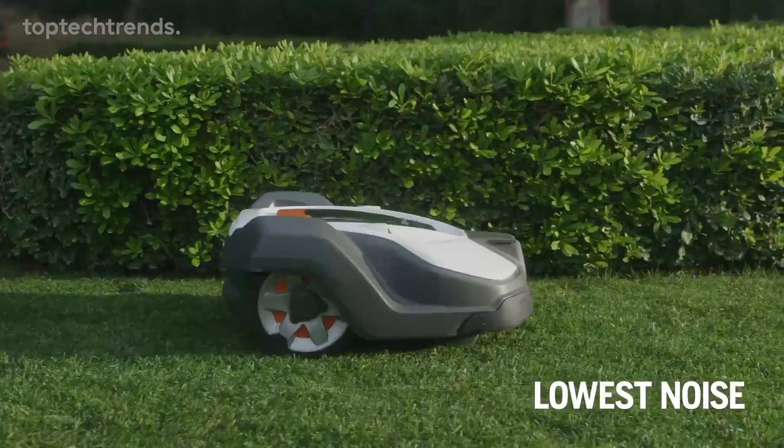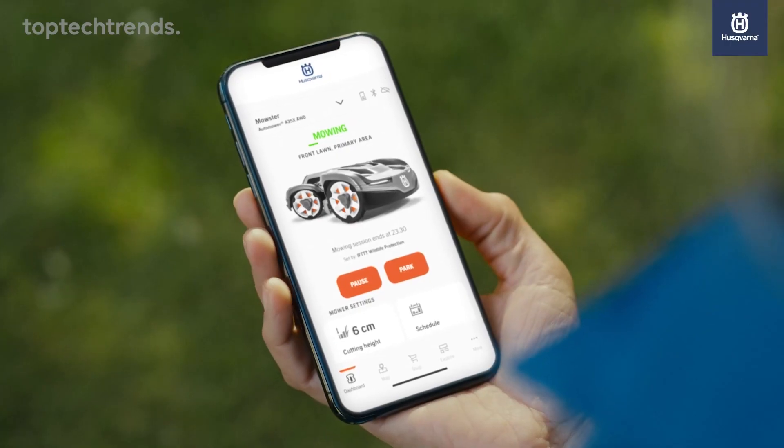Plus, it's as quiet as a whisper, and it works day and night, rain or shine, so you set the rules.